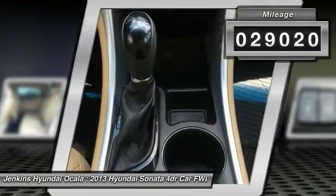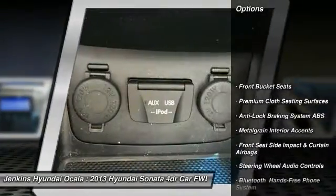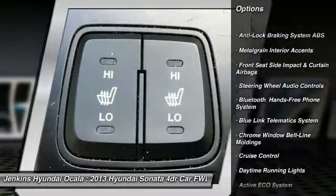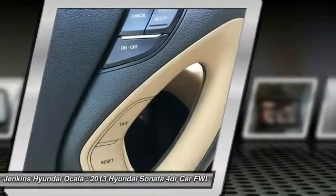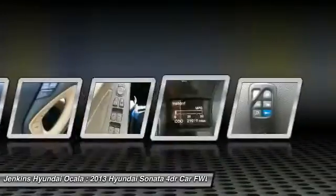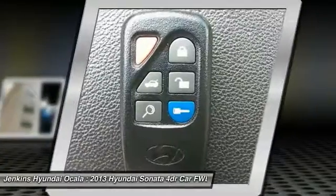This vehicle has less than 30,000 miles. Here are some of this vehicle's great options: steering wheel audio controls, traction control, keyless entry, anti-lock braking system, stability control, Bluetooth, air conditioning, and dual airbags. A vehicle like this doesn't come along every day — come in and get it before someone else does.